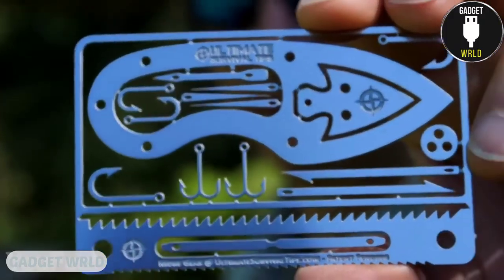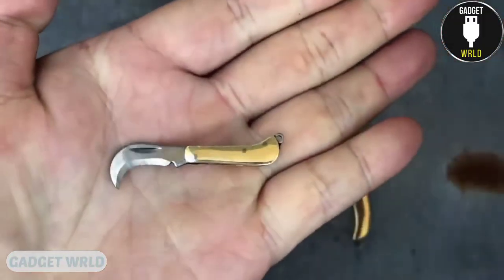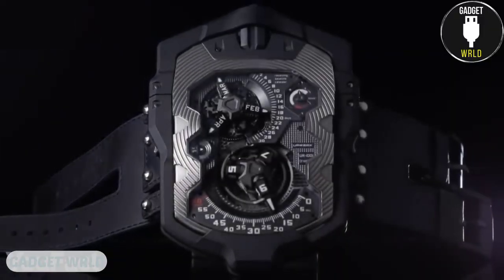Hey guys, what's up? Today's set is full of functional and handy gadgets every man would appreciate. Get ready for the most unusual knives and the most unusual way to use lasers. And you'll see the watch for a real Titan. So let's get started.